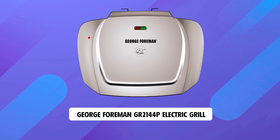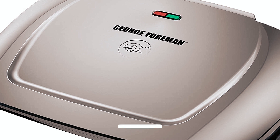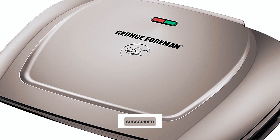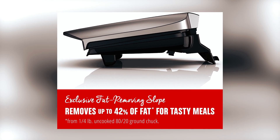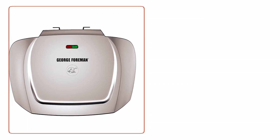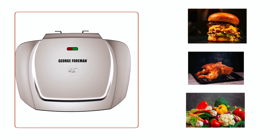George Foreman GR2144P Electric Grill. The George Foreman GR2144P Electric Grill is a game-changer in the world of grilling. The patented slope design helps remove up to 42% of fat during cooking, making it a healthier choice for grilling a variety of foods such as steak, burgers, chicken, veggies, sandwiches, and more.